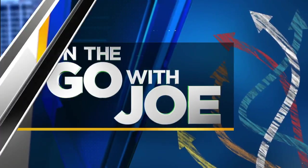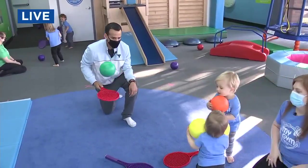And now we are on the go with Joe, and he is at a new gym that is all about giving your kids a great workout. Joe is live for us this morning in Sherwood with My Gym.